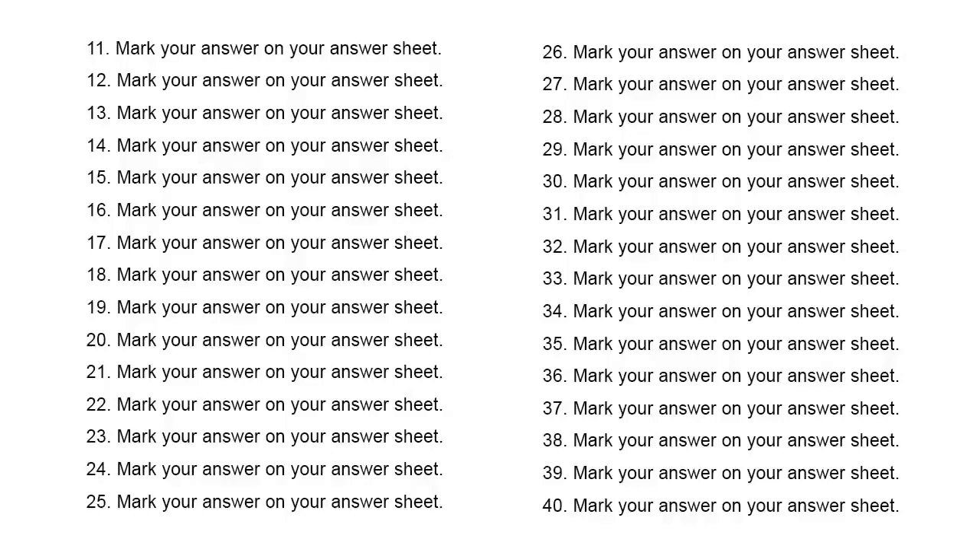Number 15. Would you like to get some coffee? A. Sure, I could use the break. B. Fifteen copies, please. C. No, I don't like it much.